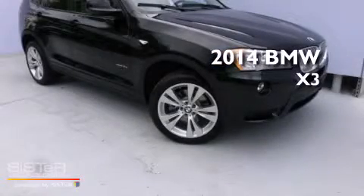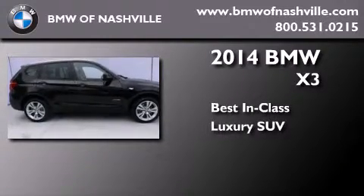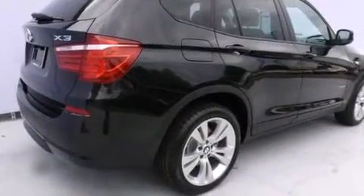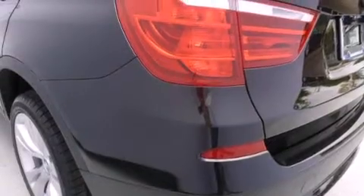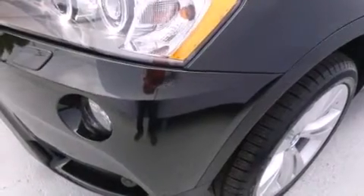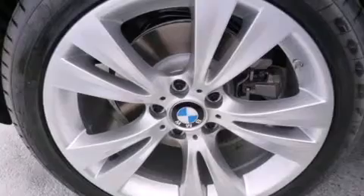This is a brand new 2014 BMW X3. Its top features and packages include the premium package, a cold weather package, the driver assistance package, a navigation system, and a sunroof that enables you to fill the cabin with fresh air at the push of a button.